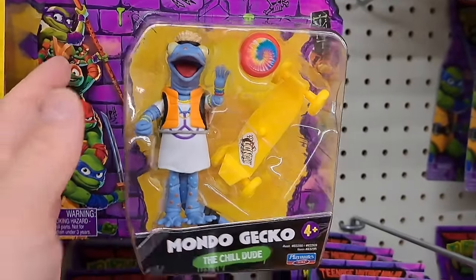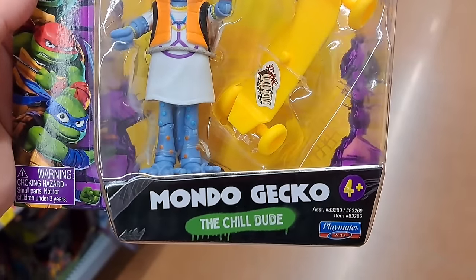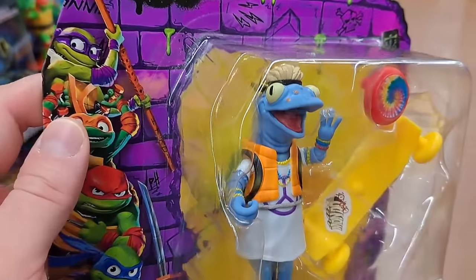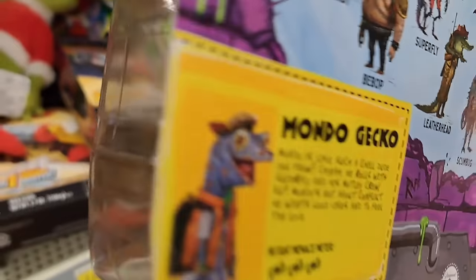We got Mondo Gecko — super awesome, the chill dude. He's got his skateboard and probably a frisbee right there. There's his name tag.